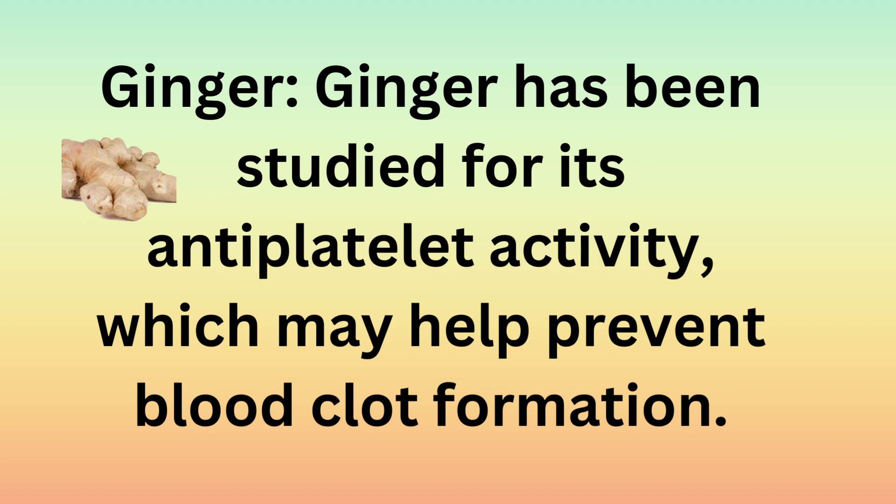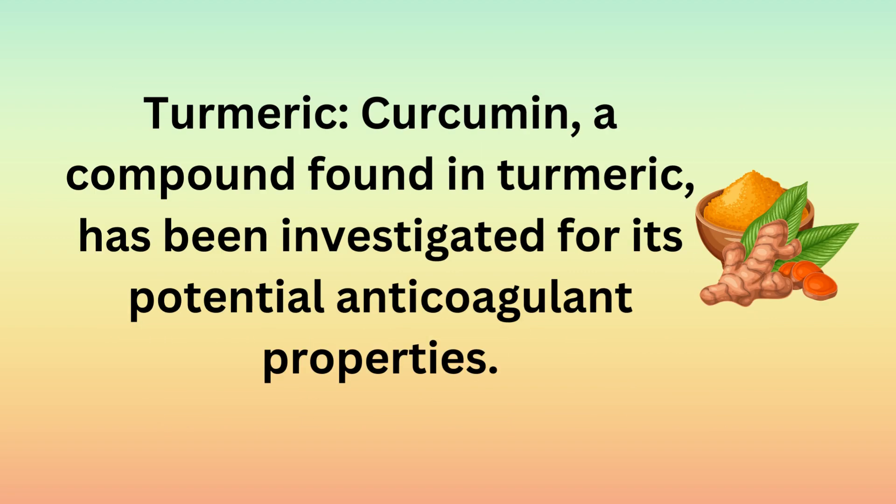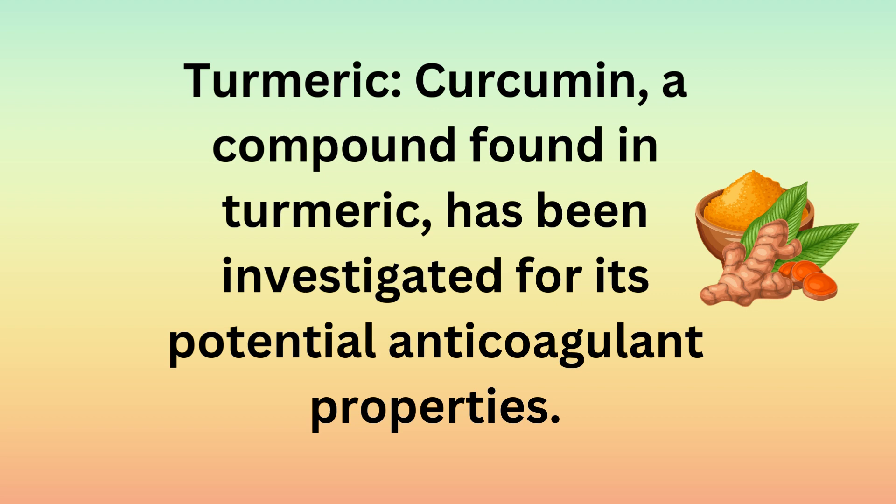Ginger has been studied for its antiplatelet activity, which helps prevent blood clot formation. Turmeric: curcumin, a compound found in turmeric, has been investigated for its potential anticoagulant properties.